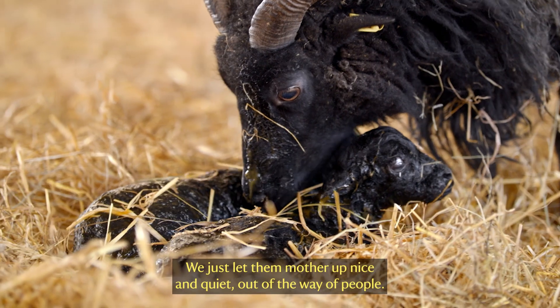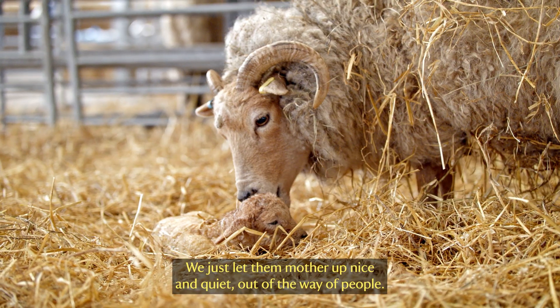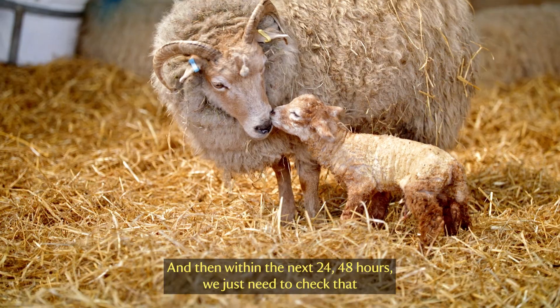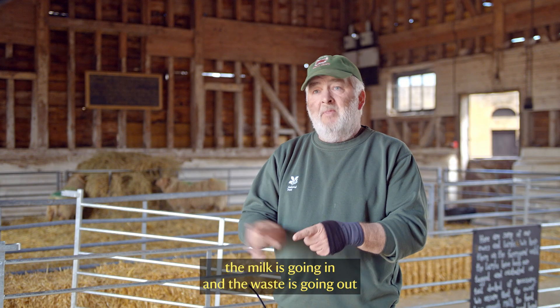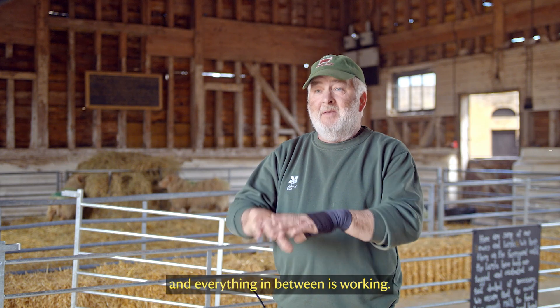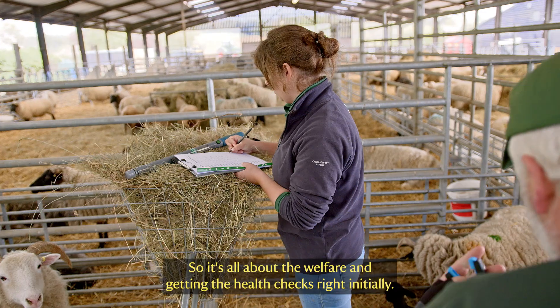Especially if she's a first-time mother, we just let her settle nice and quiet out of the way of people. Then within the next 24 to 48 hours, we just need to check that the milk's going in and the waste is going out and everything in between is working. So it's all about the welfare and getting the health checks right initially.